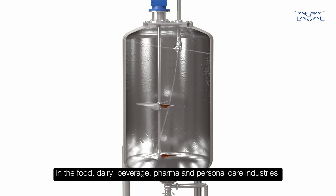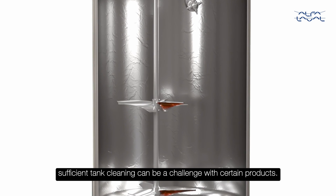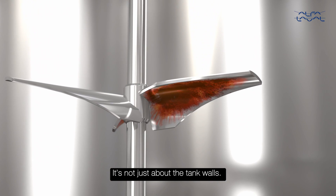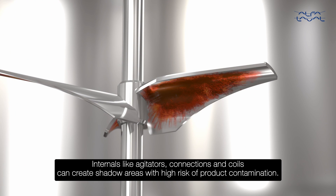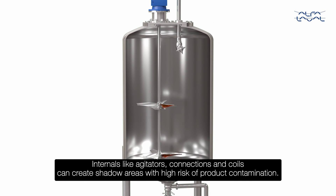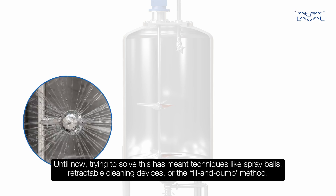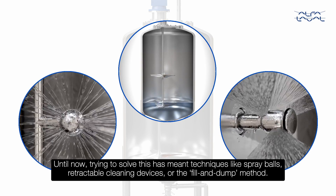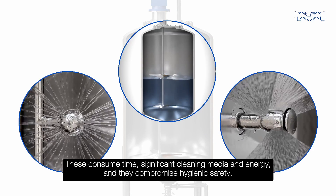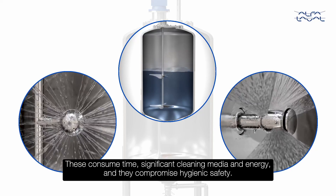In the food, dairy, beverage, pharma and personal care industries, sufficient tank cleaning can be a challenge with certain products. It's not just about the tank walls. Internals like agitators, connections and coils can create shadow areas with high risk of product contamination. Until now, trying to solve this has meant techniques like spray balls, retractable cleaning devices or the fill and dump method. These consume time, significant cleaning media and energy, and they compromise hygienic safety.